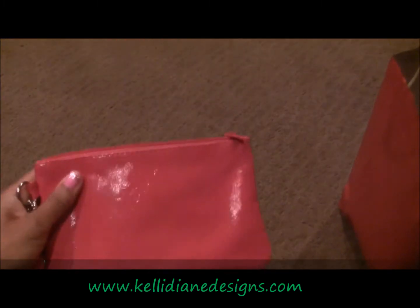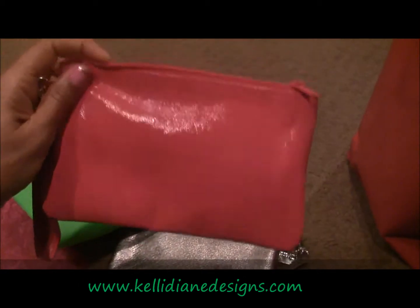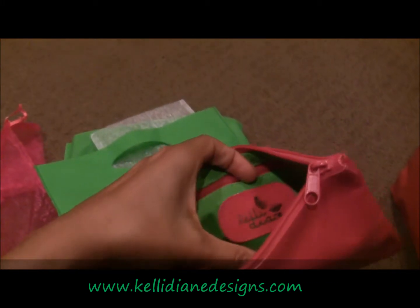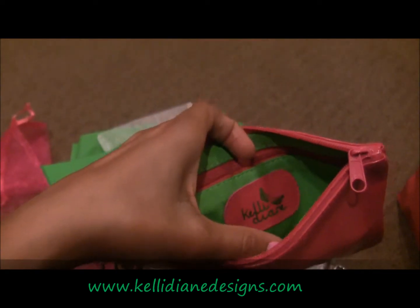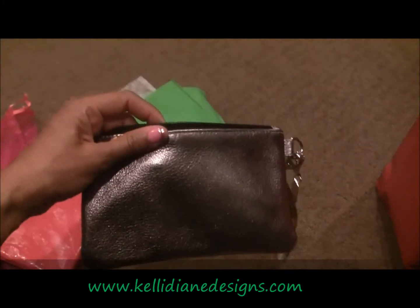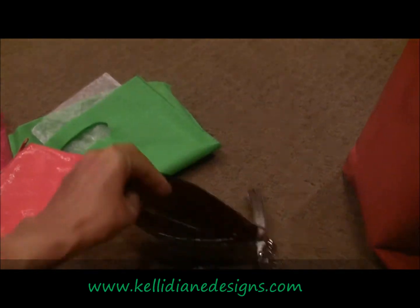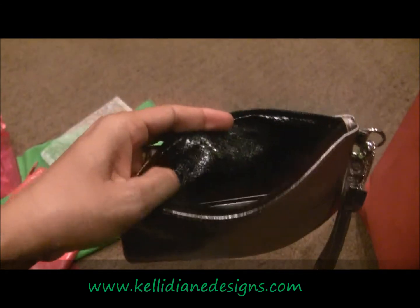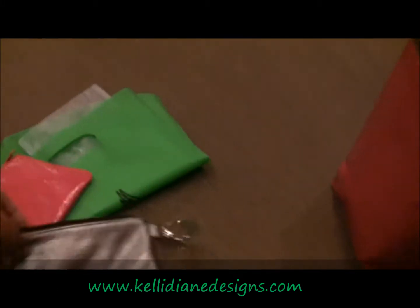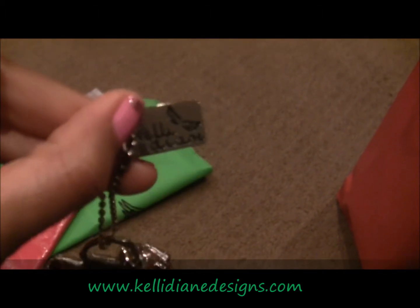I actually got two for $25 each, so $50 total, and these are leather bags, so it's a really good buy. This one is pink patent leather, and the inside has a nice lime green lining with a little zipper compartment. Then I got a silver slash gunmetal metallic one — I was actually looking for a clutch like that — and it's got this really cute snakeskin-style lining. It has her little logo tag on it.